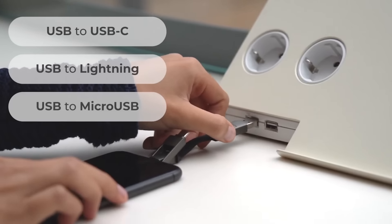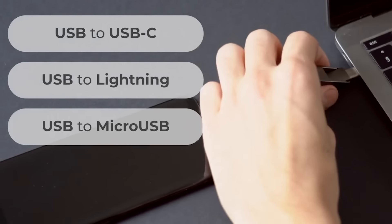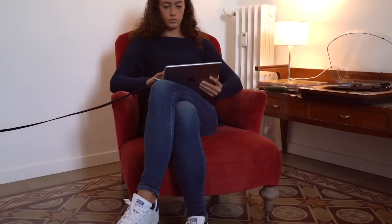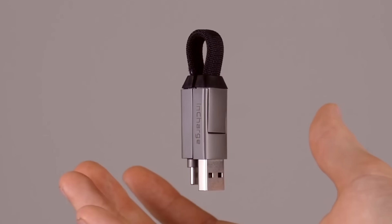In Charge 6 is a device that solves this problem. According to the developers, this small device is all you need to recharge all the electronic gadgets you have. You have USB, USB-C, micro USB, and Lightning cables at your disposal. In Charge 6 truly eliminates any obstacles and restrictions.